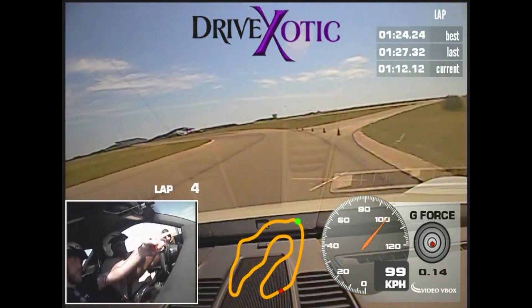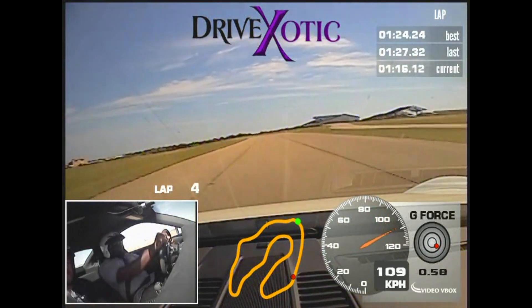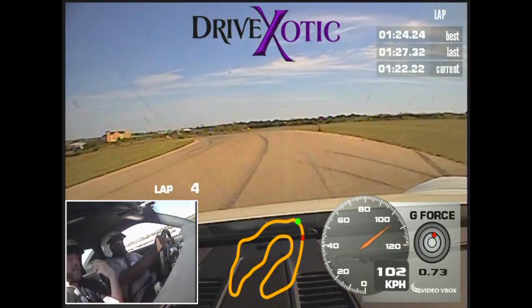Last one — dive in, rotate it, go, go, go, brake hard, off your brakes, carry some speed.